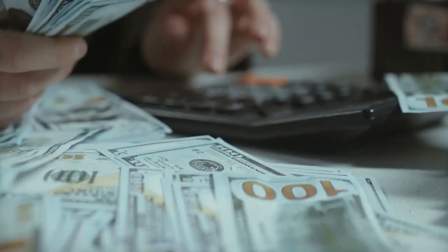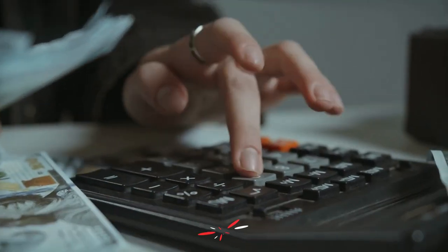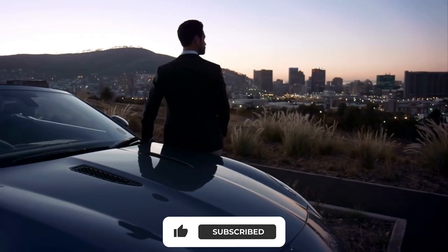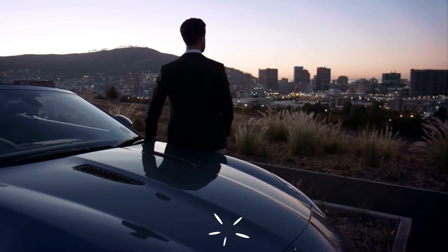There you have it! That's all the information on how refinancing a mortgage works. Kindly like, share, and leave a comment on the video. Till next time!